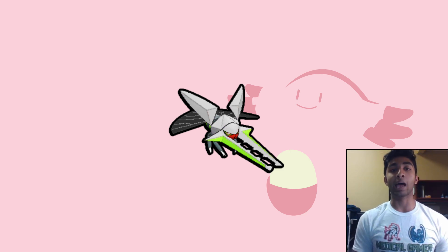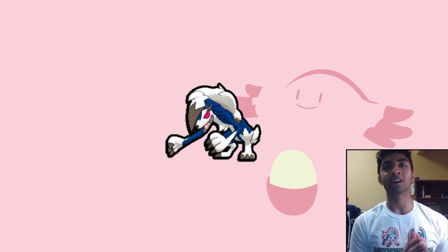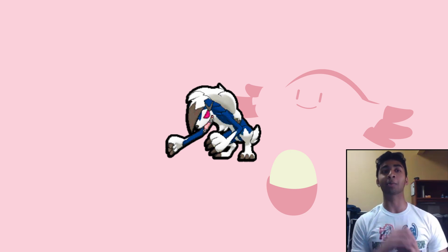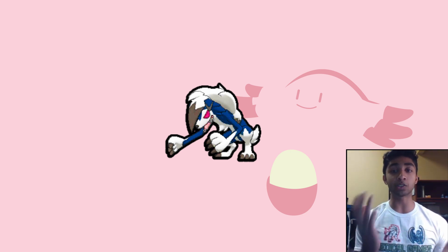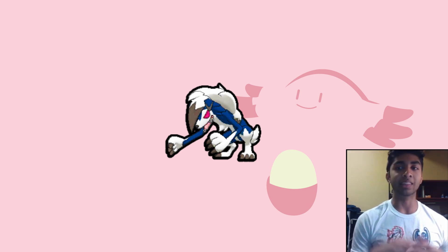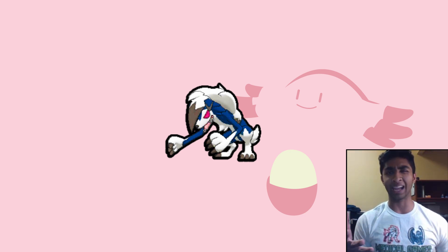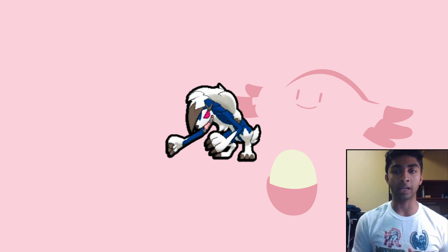Next up is Lycanroc Midnight form. I like Lycanroc Midnight a lot, mainly because of the eyes — they literally make it look crazy, like it belongs in a mental asylum. The shiny sprite is now dark blue, so it actually looks more like a werewolf than the red one, and it still looks wild with those crazy red eyes and those big claws.